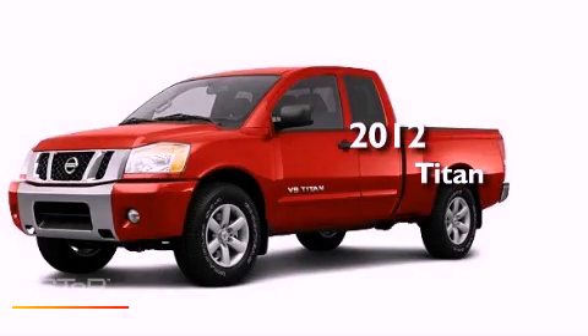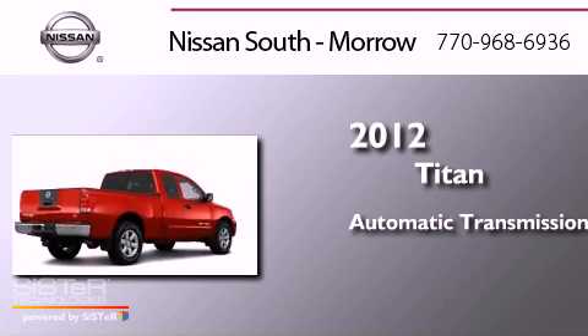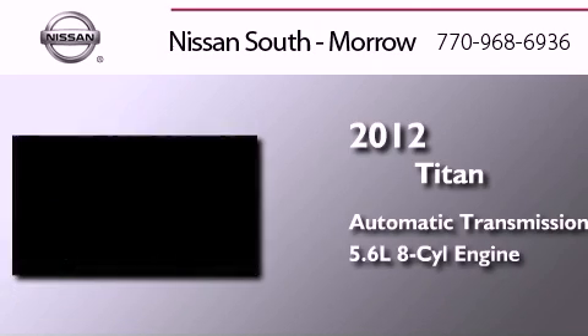This is a brand new 2012 Nissan Titan. This truck has an automatic transmission and a 5.6 liter V8.